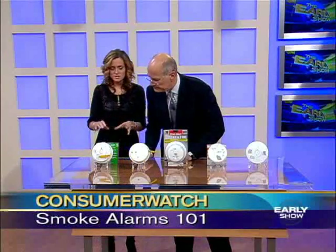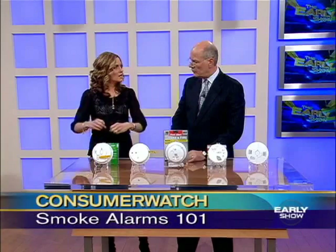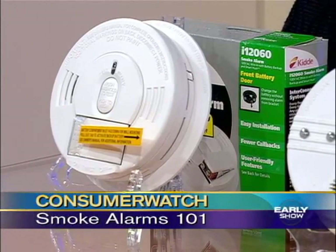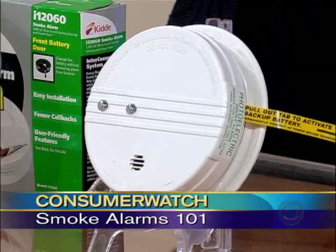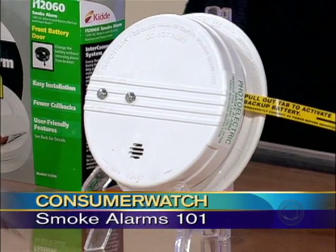Okay, what do you got here? So this is an ionization alarm. This one is going to pick up on flash flames, so we're talking about like a kitchen fire. Now, that is different than the photoelectric, which is going to pick up on a smoldering fire — say a cigarette that's in the couch, or in the trash can, or on the mattress.